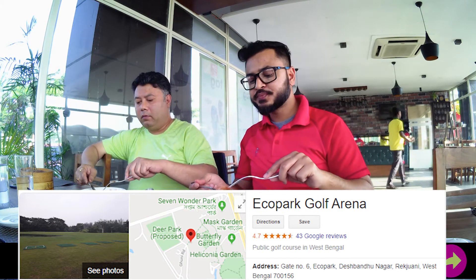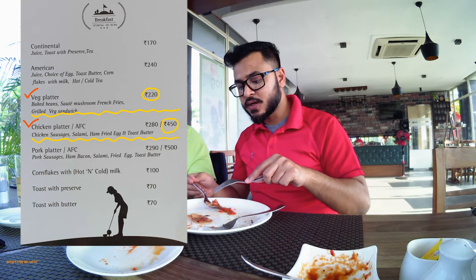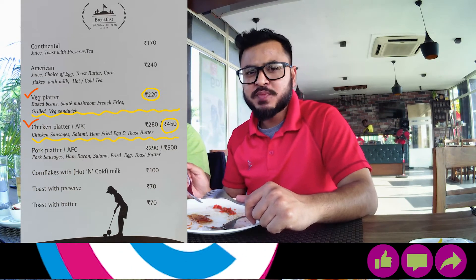So now I will tell you about the prices — the non-veg platter is Rs. 450 and the veg platter is Rs. 20.